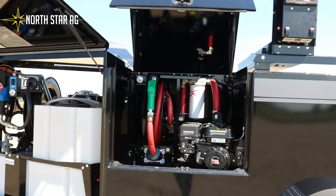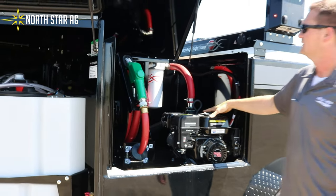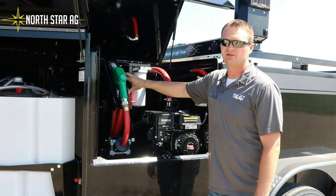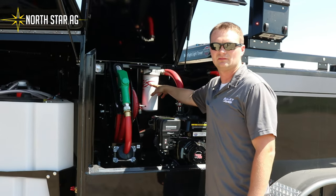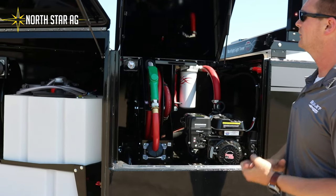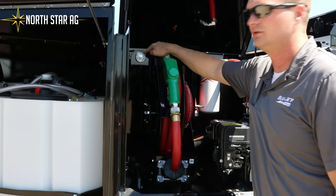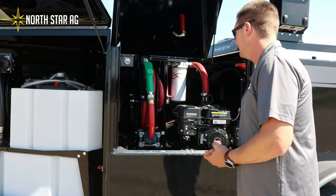It's a standard 40 gallon per minute diesel or gas pump with a 35 foot hose reel and a 50 foot option. Your standard fill filter is included, and we can do a double fill filter option along with an electric side cage.